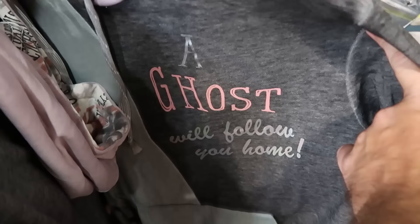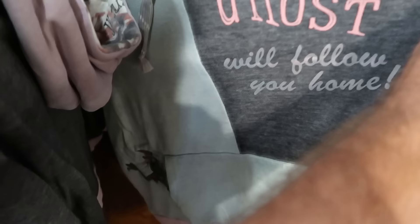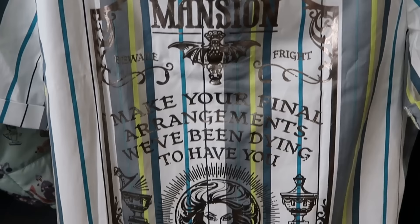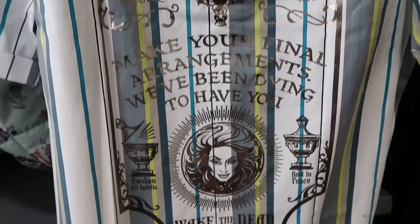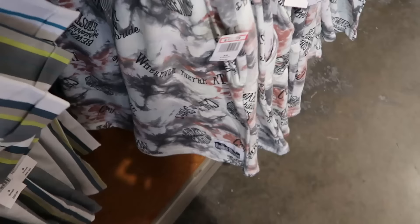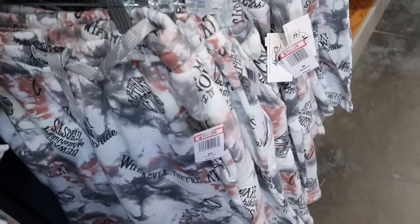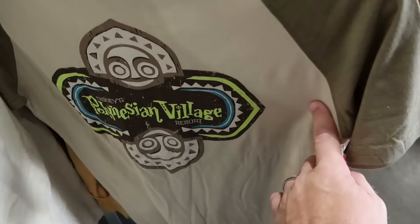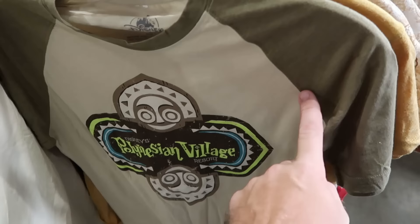There's a pullover hoodie that says 'A Ghost Will Follow You Home' with a ghost on the pocket for $29.99, marked down from $65. They also have short sleeve button-down shirts with the gargoyle on the front, originally $60, now $29.99 — with silver writing on the back saying 'Haunted Mansion,' Madame Leota, and 'Wake the Dead.' There are also sweatpant-style shorts that say 'Is This Room Actually Stretching?' for $19.99, marked down from $40.